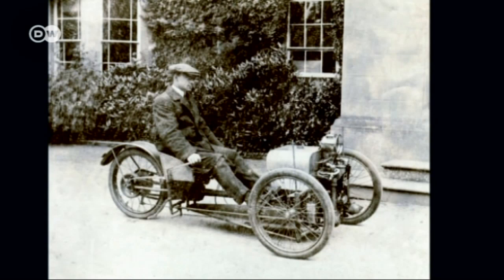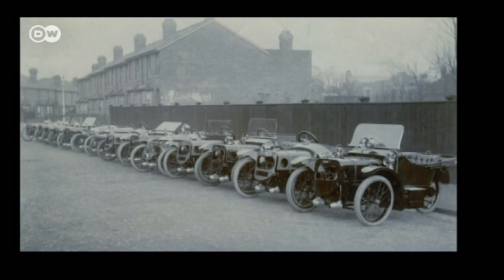Jens explains that Morgan started making three-wheelers in 1909, and they were so popular the company decided to make more. Company founder Henrik Fredrik Stanley decided to start limited production, for which he expanded his factory. But demand was so great, he kept expanding production, until the three-wheeler was built continually, every year, from 1909 until 1952.